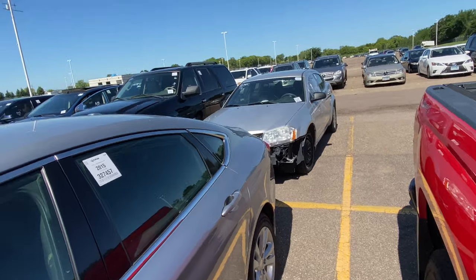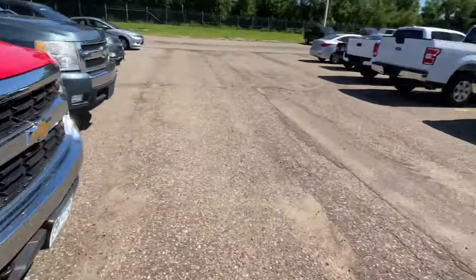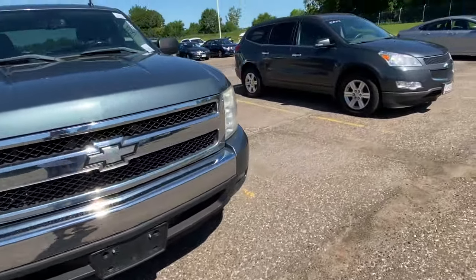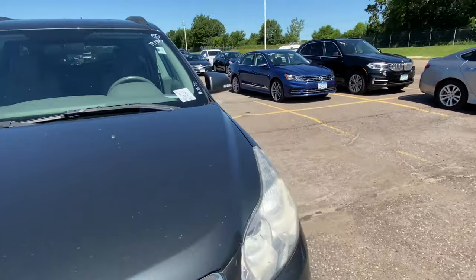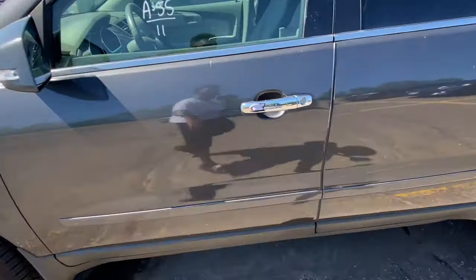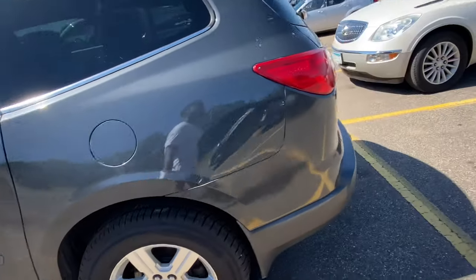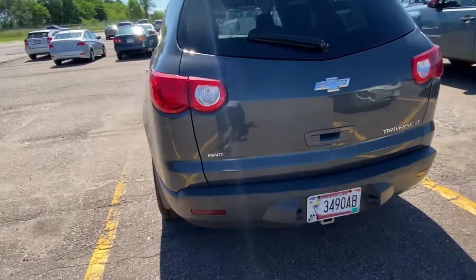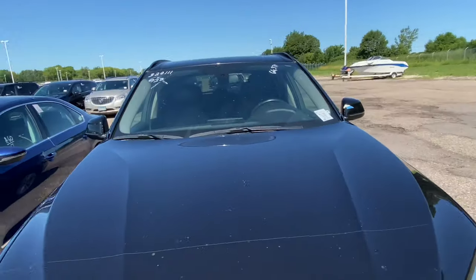They had a Chrysler 200 out here I was looking at. There's an Avenger all smashed up. Got a BMW over here with 197,000 on it — I think it's front wheel drive. It's dead too. Wait — it's all wheel drive! We most definitely gotta come back with the jump pack. That's a lick right there even with the mileage. It's a 2015 with 66,000 miles — that ain't gonna work at those numbers.